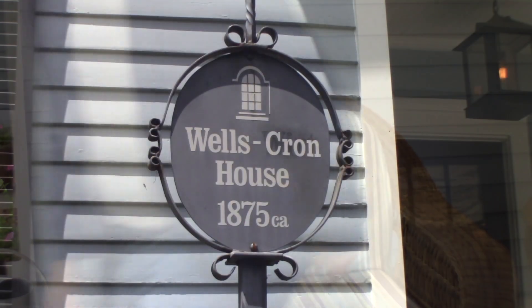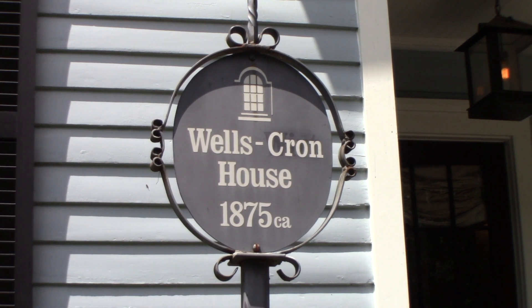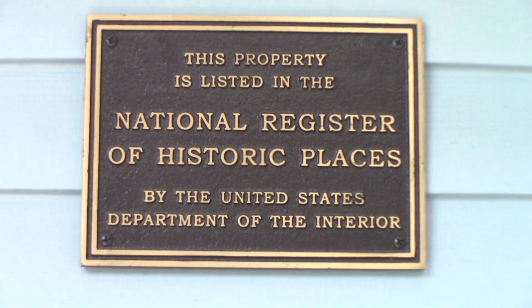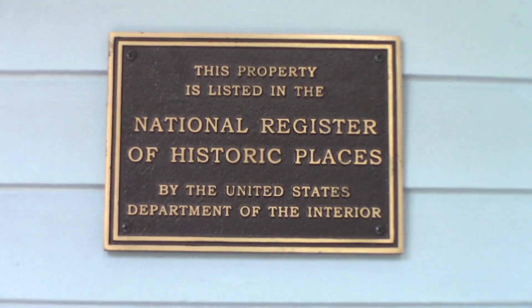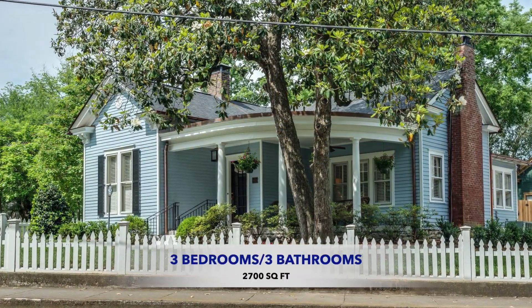This historic home, built by the Wells family in 1875, is listed as a contributing property on the Downtown Franklin National Register of Historic Places. You might have even seen it on the Heritage Foundation's Tour of Homes.